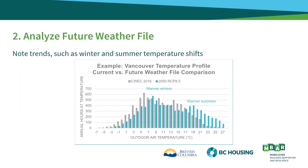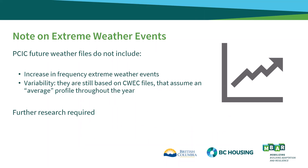Once the file has been selected, we recommend doing a short analysis to look at trends in how the outdoor dry bulb temperatures are shifting from the current CWEC 2016 files. For example, the graph on your screen shows the temperature distribution of the CWEC 2016 file for Vancouver in grey, compared with the RCP 8.5 file for 2050s in blue, and you can see the increases in both winter and summer temperatures. It is worth noting that the PCIC future weather files do not yet account for the expected increase in frequency of extreme weather events or variability in future climate conditions, since they are based on the CWEC 2016 files which represent an average weather year. Further research is required in this area; however, using these weather files and the process described in the Builder Insight is a good first step.